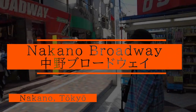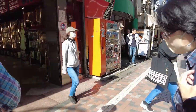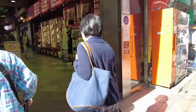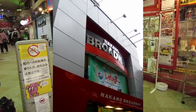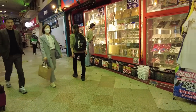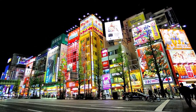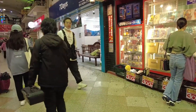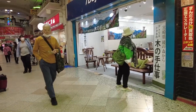Continuing on from the previous video, we are in Nakano and we are about to go through to Nakano Broadway. Nakano Broadway is a mecca for brands of anime, manga, and vintage collectibles. Unlike the techie and modern feel of Akihabara, here it's more about the vintage and the rare. Think of it as an attic of wonders.